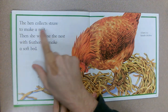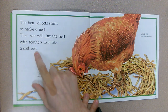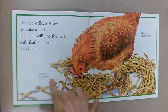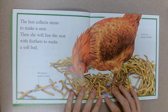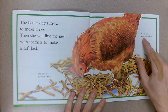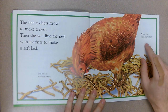The hen collects straw to make a nest, then she will line the nest with feathers to make a soft bed. The nest is made of straw. Why do you think she wants a soft bed for her eggs? Probably to keep them safe. A hen is a female chicken — do you know the name for a male chicken? A rooster.